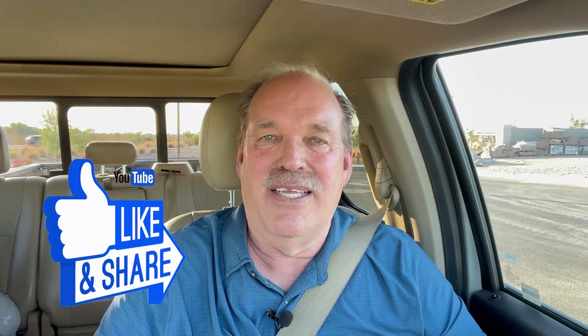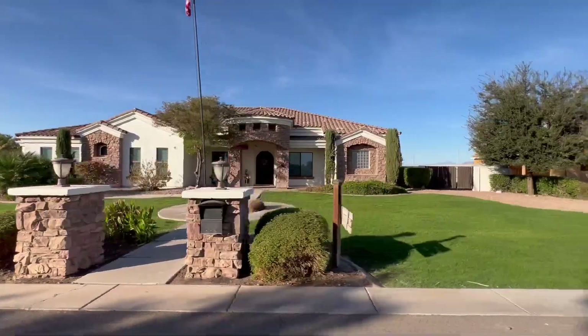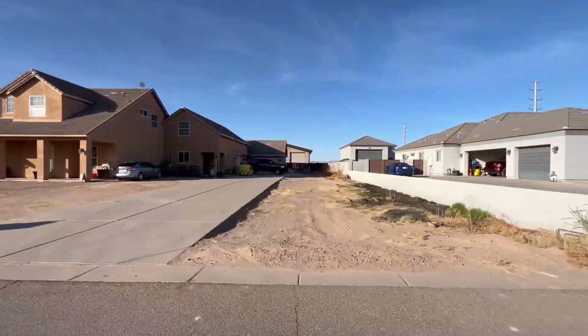That wraps up this tour of Queen Creek. I hope you found it helpful — if you did, give us a thumbs up, like the video, and share your thoughts in the comments below. Queen Creek is just going crazy with so much new development. Builders are building everywhere, and if you're drawn to this area, subscribe to the channel because I'm going to start showcasing some of the builders down here, take you through model homes so you can see what the floor plans look like. I grew up in this business and I'm passionate about new construction, so it's great to see all this development taking place.